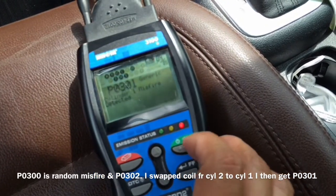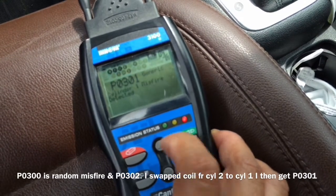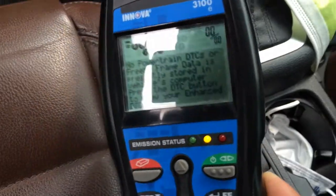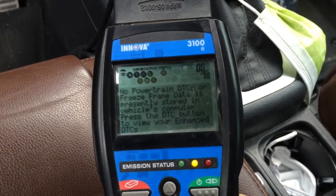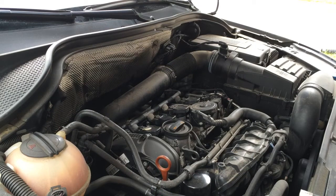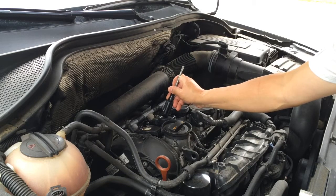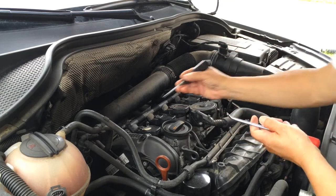I'm going to erase the codes and swap the coil to see what happens. It's all erased now — I'm going to change the coil and see if the fault comes back. So cylinder number 1 misfire, cylinder number 2 — this coil had been replaced about a year to a year and a half ago, the others are original.